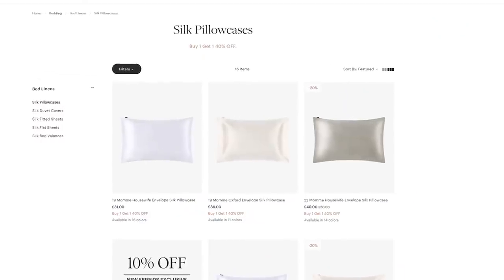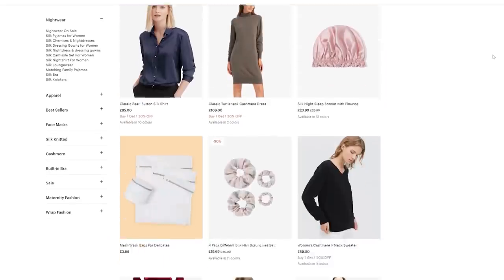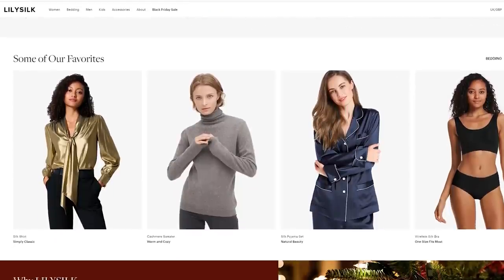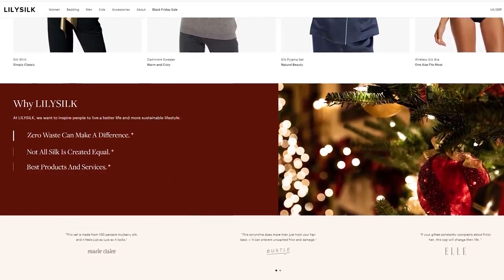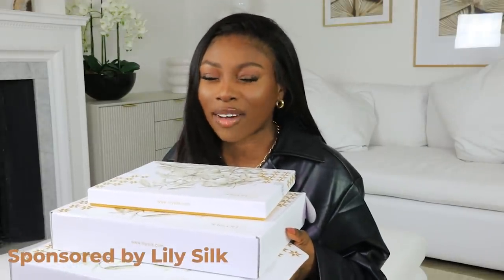First up, I have my goodies from Lily Silk. I come to you guys probably once or twice a year with Lily Silk because they are just that good. So many people have messaged me about making orders from Lily Silk because of me and it being game-changing. They have the silk pillowcases, the mulberry silk shirts - not just any silk - the jumpers, the cashmere, so many really good items. They are sponsoring this video and if they have a discount I'll have it on screen and in the description bar below.